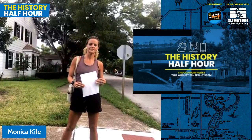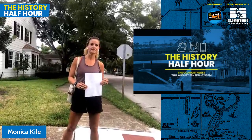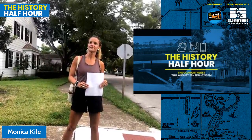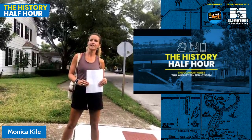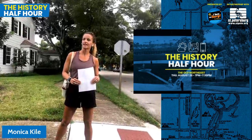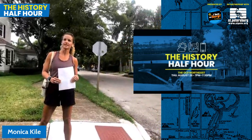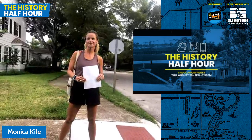If you have a question during our live tour, please feel free to use the comment section. We're going to do our best to work in as many questions during the live tour as possible. Thank you for joining us. Be sure to follow I Love the Berg on Facebook, Instagram, and Twitter, as well as subscribing to our newsletter to stay up-to-date on our next history tour, the latest news, exclusive deals, and all things good in the Berg. With that, Monica, it's over to you.